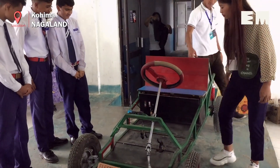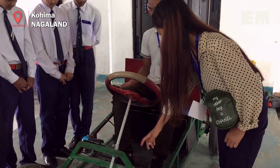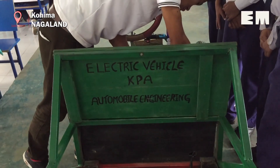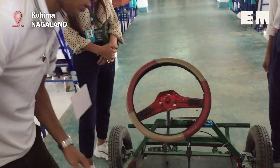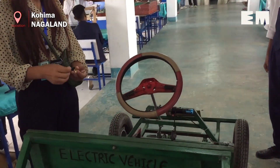Automobile engineering students of Kilhose Polytechnic Atoizu displayed an electric car model, completed in three weeks. The theme of the event — NagaTek: Redefining Ideas — aims to ignite the missing spark in Nagaland and show that students here can compete with others through better education and qualification. We have brought up this electric car from our college, Kilhose Polytechnic Atoizu, to show people that there are many fields we can go ahead and compete in.